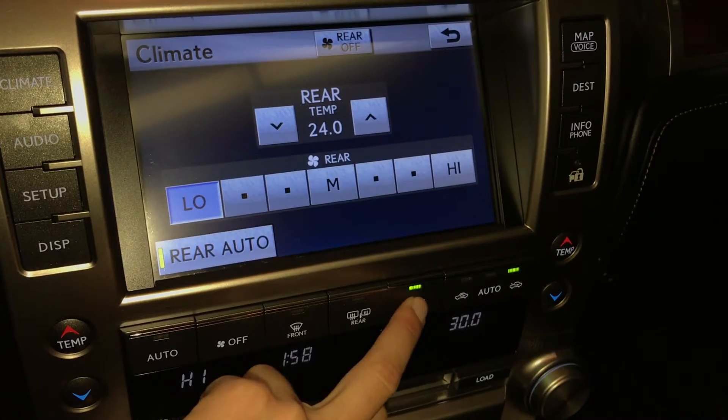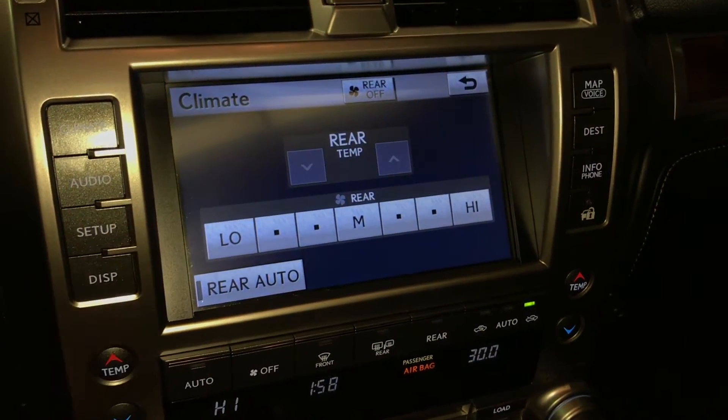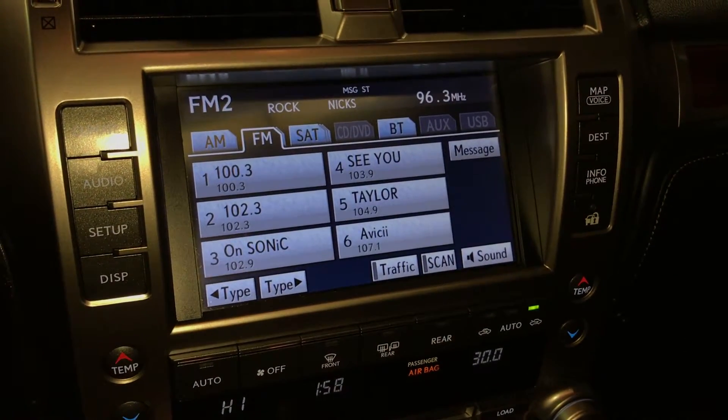You can control the rear climate from here as well. The vehicle is equipped with a 17-speaker Mark Levinson premium audio system.